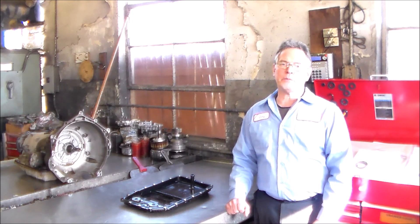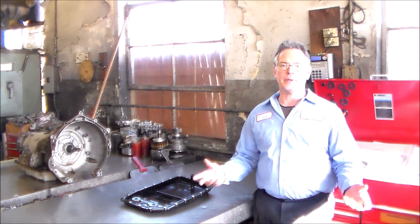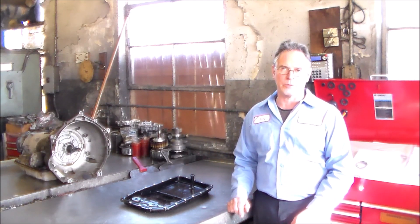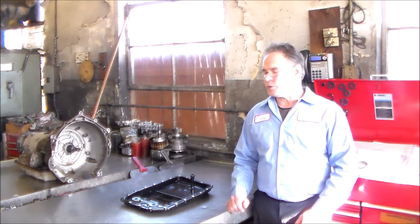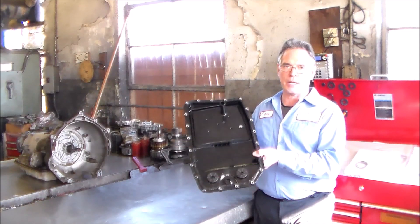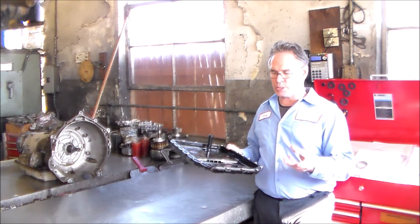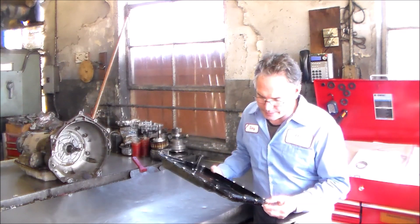What we wanted to do is drop the pan, just kind of confirm — if the pan is full of crap, it needs a unit 100% — but let's drop the pan, see what's going on. We drop the pan, and this is the pan — the pan is clean, really wasn't anything in there, and I want to show you the plug too. I had to put a new plug in it.